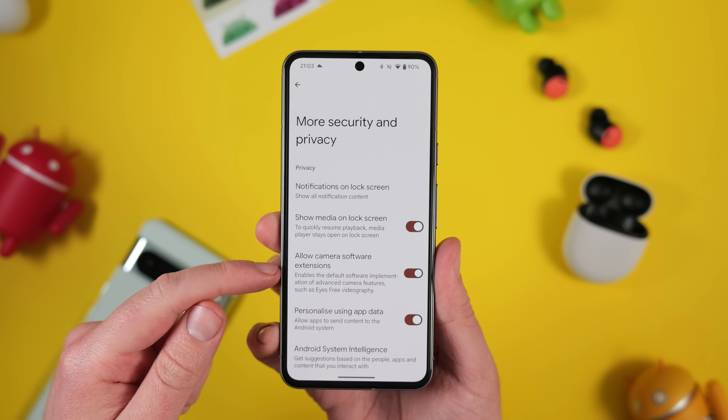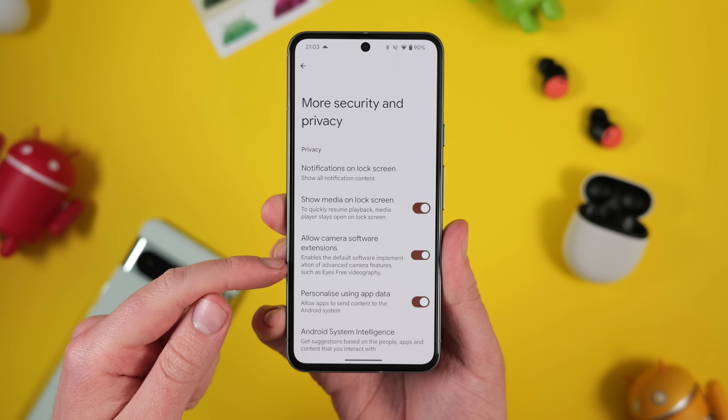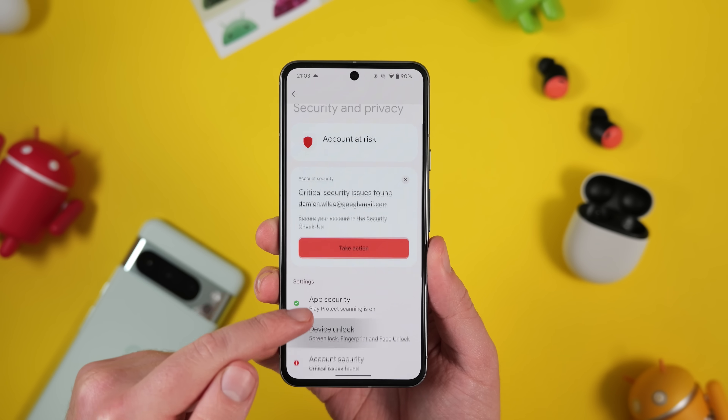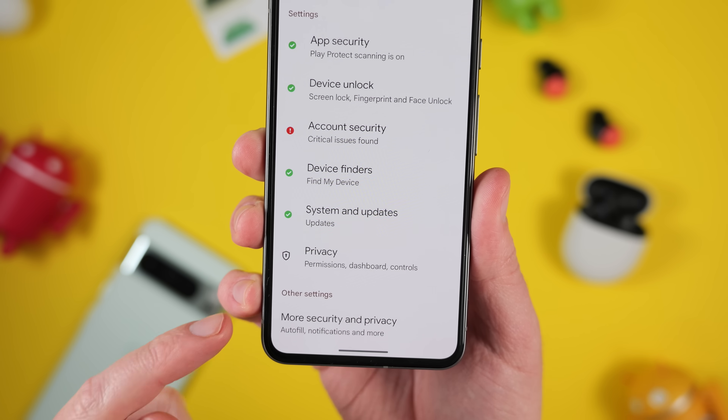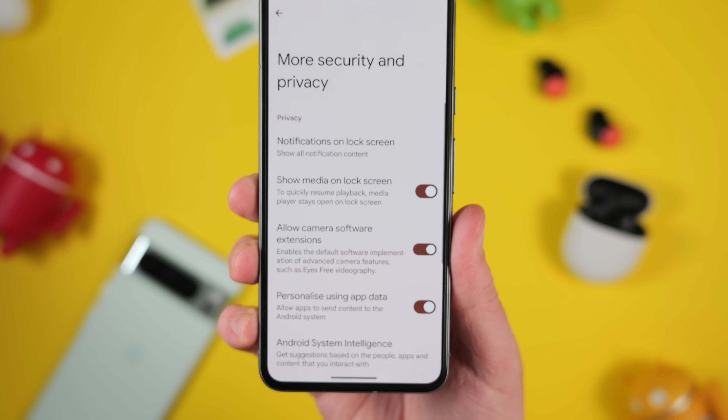We did spot a new option in settings called 'Allow Camera Software Extensions.' To find this, just look under the Privacy and Security tab under the More sub-menu, where we have a toggle for the feature. At this time, we don't really have much information about what this can do for users, but we speculate it will enable more complex camera controls for specific software features, like maybe a video version of the photo framing accessibility feature we saw in the Pixel Super Bowl ad. This is just speculation, but once we have more info, you'll be the first to know.